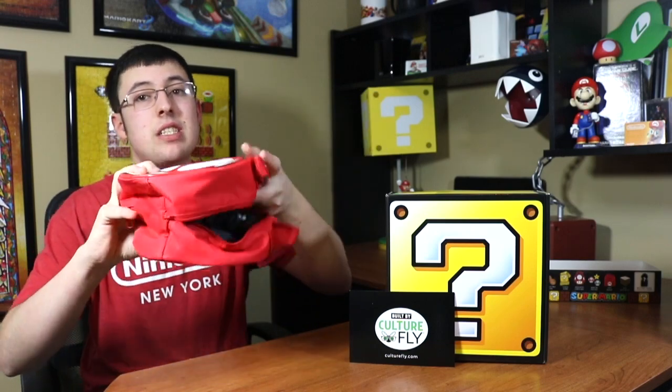It says 'We appreciate your feedback — thank you for purchasing a CultureFly product. Please take a moment to complete a survey.' There's a 50% off coupon in there, which is awesome. Built by CultureFly — so this is a CultureFly product. I'm setting things out as organized as I possibly can because disorganization is kind of a pet peeve of mine.